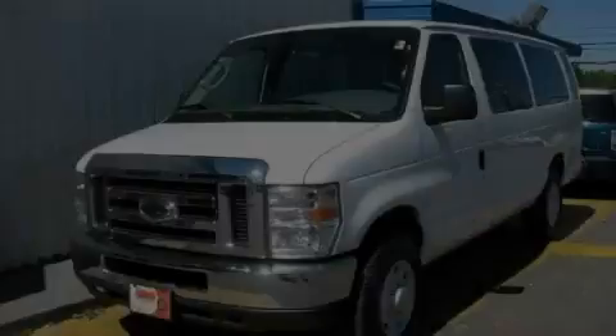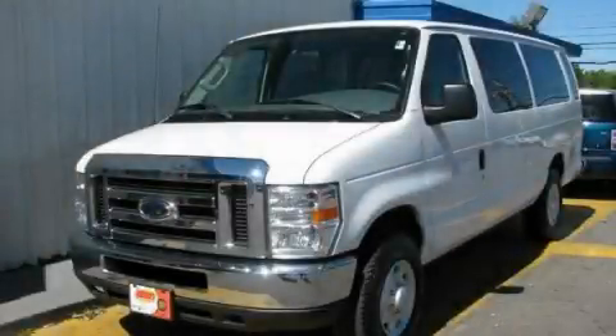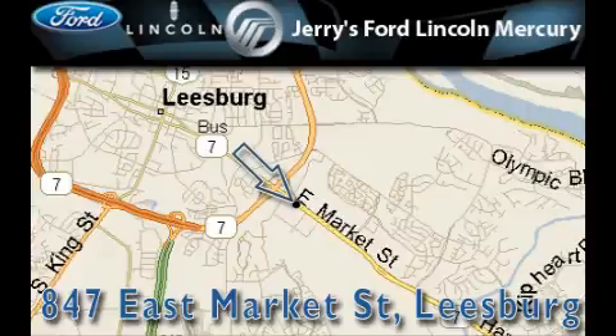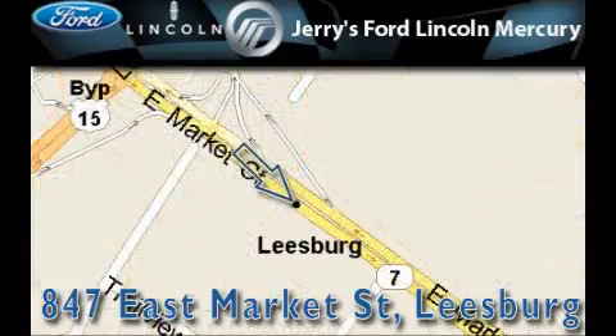Call or visit us right now and arrange your test drive today. Jerry's Ford Lincoln Mercury is located at 847 East Market Street in Leesburg. Our goal is to exceed all of your expectations to ensure that you'll return for future visits.